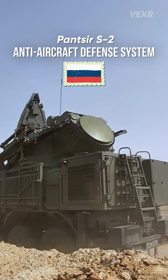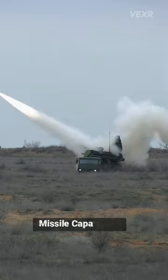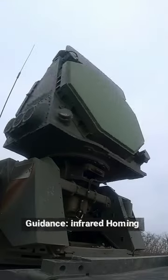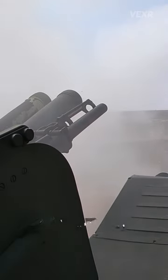This is the Russian Pantsir Combined Missile and Gun Anti-Aircraft System. Let's break it down for you. It's got a missile capacity of 12 57E6 missiles. It uses infrared homing for guidance, and it has a missile range of just about 20 kilometers.